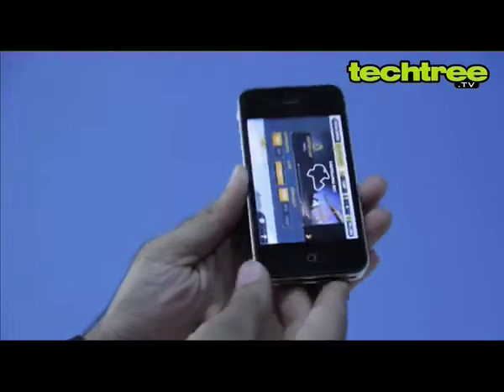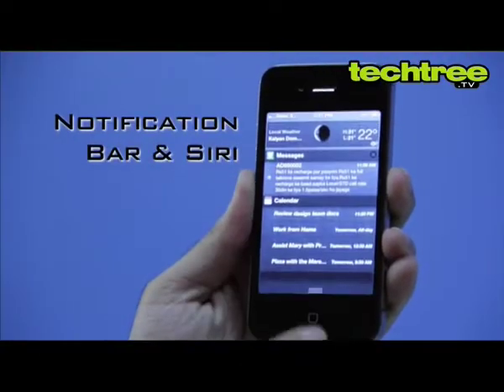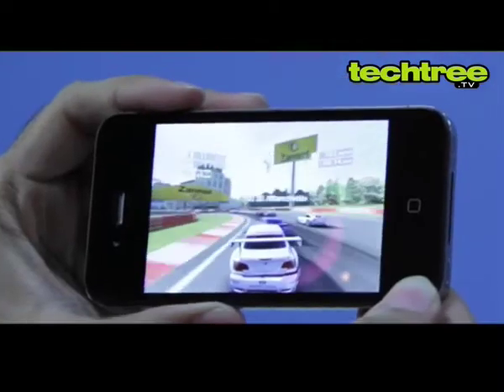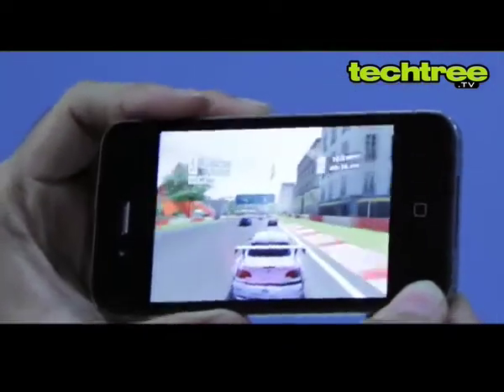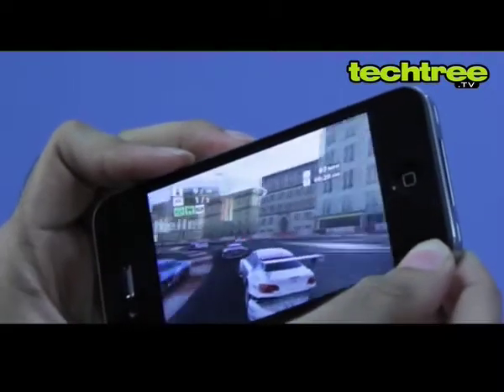On the software part, iOS 5 brings many improvements to the table, such as the Android-like notification bar and the much-hyped Siri. However, most of these features are also available on the original iPhone 4, so I think iPhone 4 users will think twice before upgrading to the 4s.